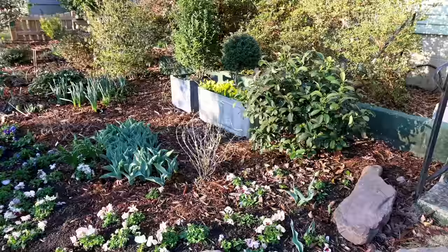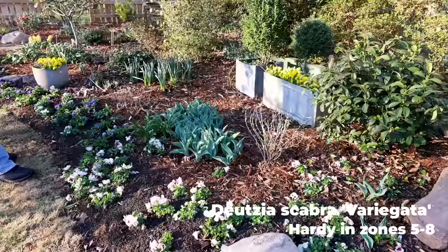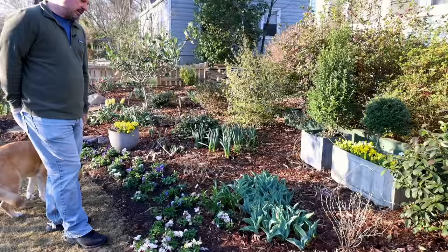There's a deutzia that had started to leaf out here on the front foundation, and it was completely unfazed. I did have a light cover over this whole bed, and that extra five degrees or so probably saved the foliage on it. It is super cold hardy as well, so it had some built-in protection.